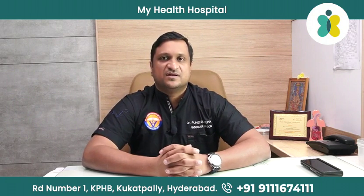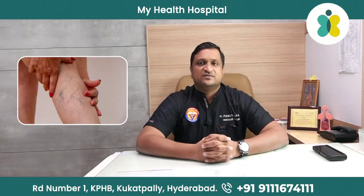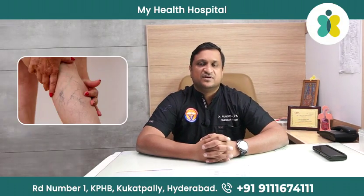Varicose veins can occur in any person, either young or old, depending upon different problems that they are facing. Varicose veins are dilated veins in the legs which we can see visibly outside.